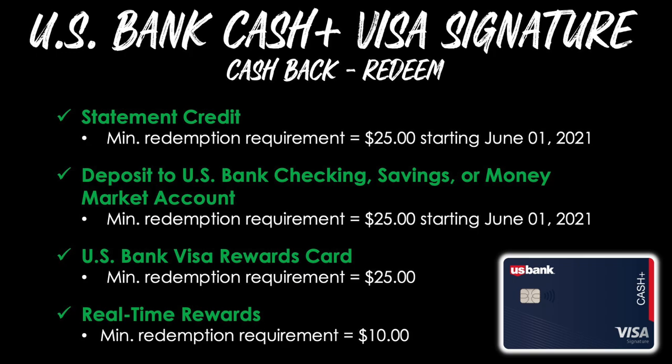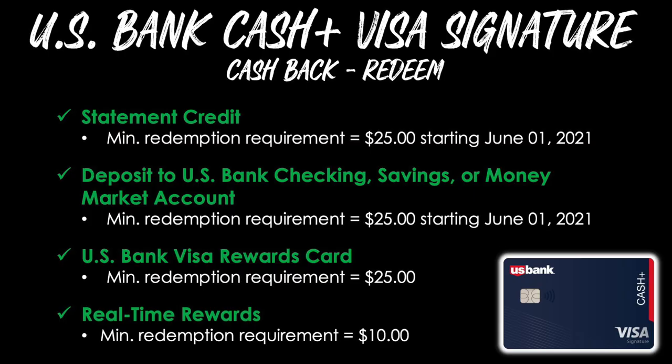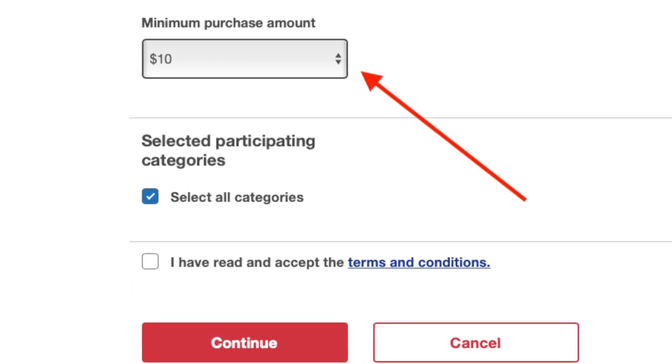Fourth on the list is real-time rewards. This is a super convenient feature where right after you make your purchase, US Bank will send you an automated text asking if you want to redeem your rewards to cover your charge right on the spot from your mobile phone. The minimum redemption requirement is a bit lower here at only $10. That feature still requires enrollment, so if this interests you, make sure you go into your US Bank online account and turn on real-time rewards. You can also set different thresholds — for example, if you don't want to receive a text for every single purchase below a certain amount, you can customize that to your liking.